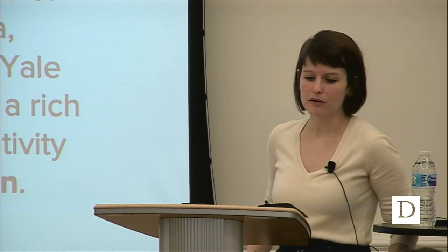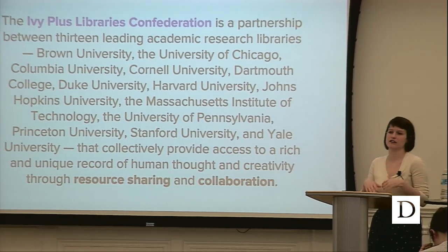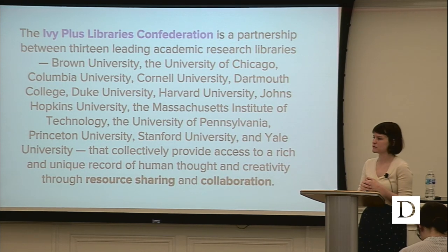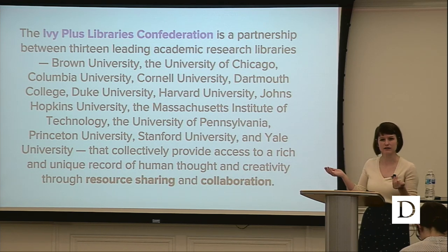You request what you want. You just make an interlibrary loan request and then the people in interlibrary loan find it in one of these 13 libraries. The Confederation is also involved in other resource sharing partnerships, looking at OCLC to perhaps bring down the cost of some of their services, and other databases. There's collaborative collecting in print — really looking for a way to pool the resources of these institutions and make things more available for its constituents, patrons, and even people outside of these libraries.